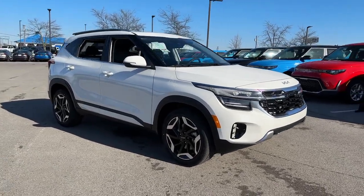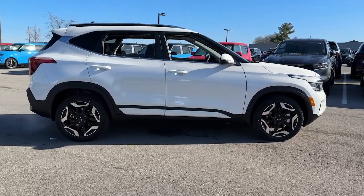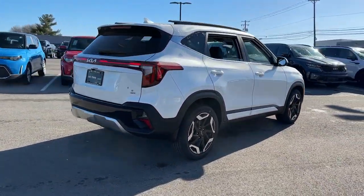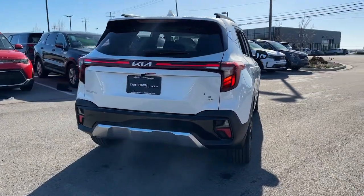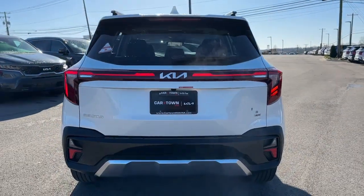This could be the car for you: the 2024 Kia Seltos. Enjoy a view of this energizing Kia Seltos, the small SUV that offers bold style, nimble handling, desirable tech, and efficient practicality at an exceptional value.